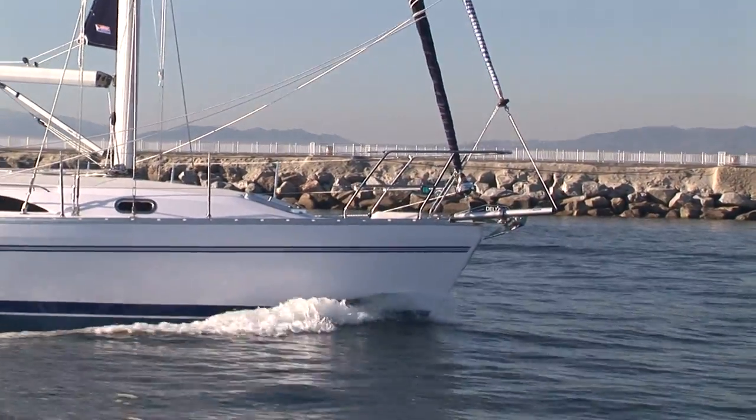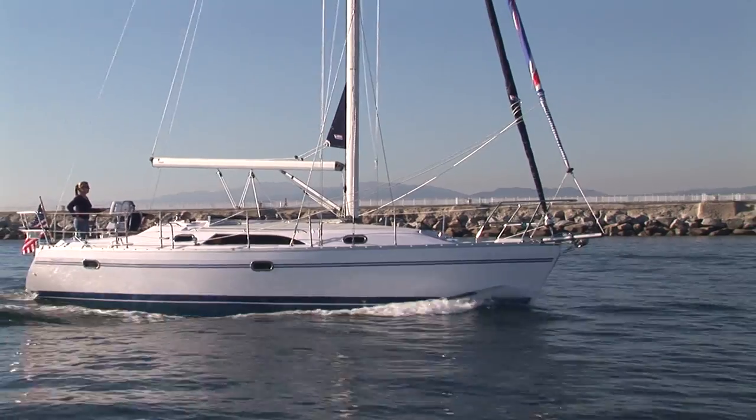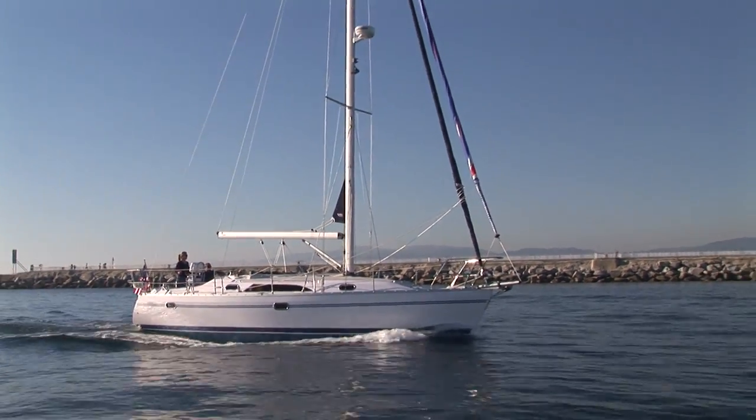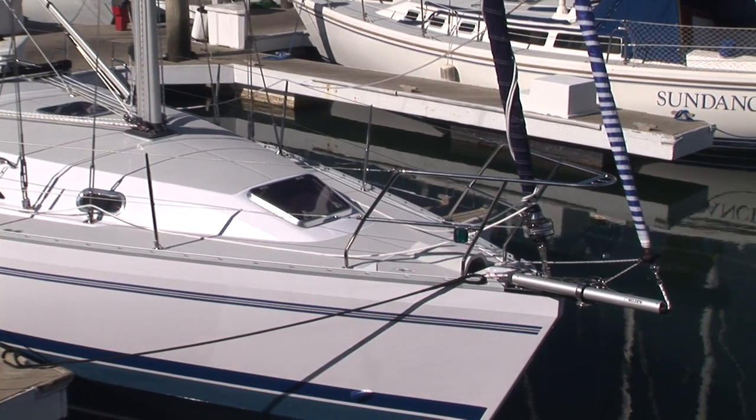We decided to head for the harbor to finish the review, with the standard 29-horsepower Yanmar pushing the boat easily through the channel at close to 6 knots. Back in the slip, we began to admire the 355's handsome lines.